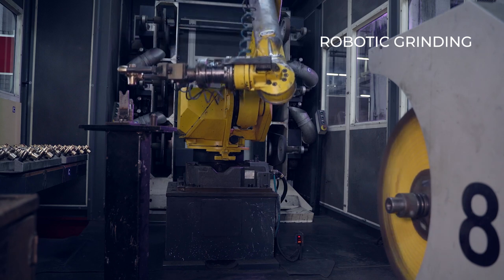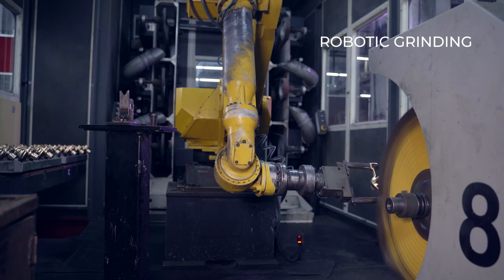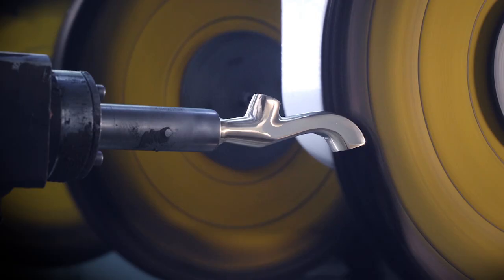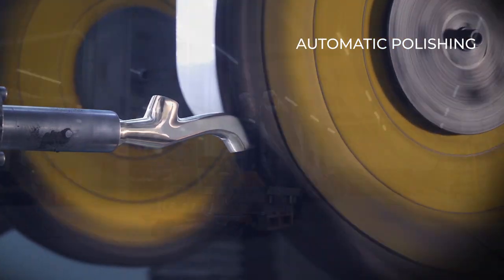Before the electroplating process, each piece undergoes the first-in-the-industry robotic grinding to ensure an even and smooth finish, and an automatic polishing process which gives the faucet its elegant luster.